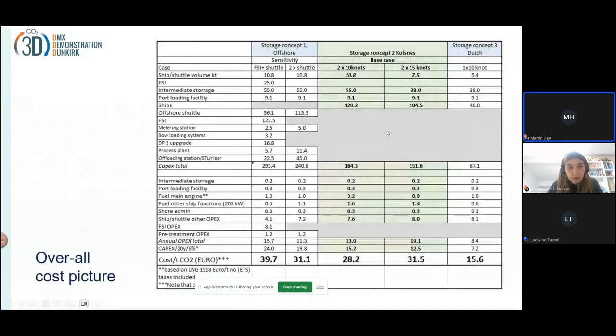For the three alternatives, we've looked at what it costs. For the two options going to Kålsnes, Norway: the two large ships cost 28.2 euros per ton, and it's slightly higher with the two smaller faster ships — that's due to higher fuel consumption OPEX. The Dutch offtake is not surprisingly the cheapest at 15.6 euros per ton. The direct offshore unloading is 39.7 euros per ton for the FSI floating storage unit, and 31.1 for the direct injection.